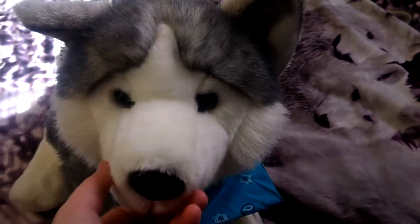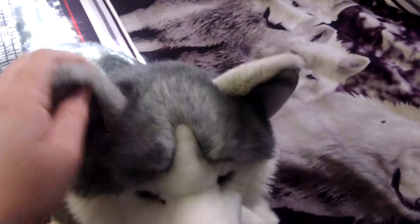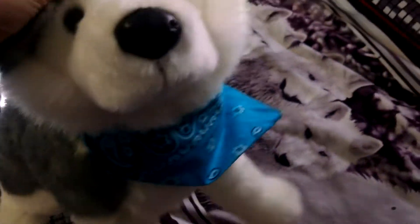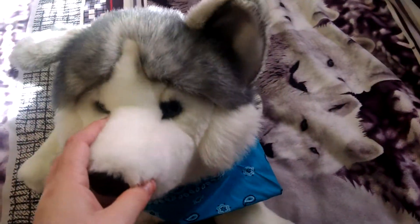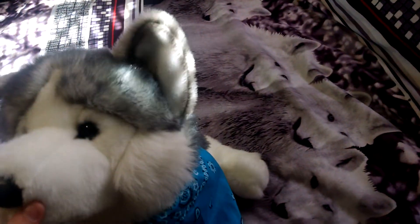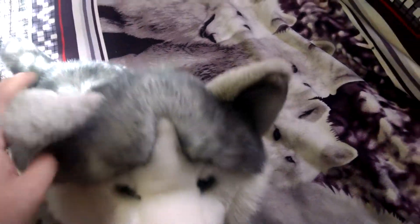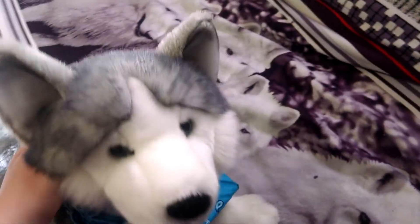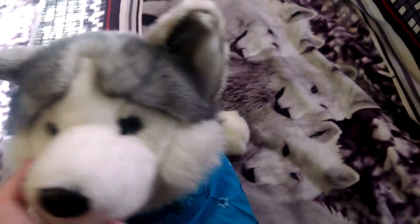Hey guys, it's me, VipkinsGirl509. I'm here today to do my updated Douglas collection. I'm going to be showing you all my Douglases I've gotten in the past few months. I don't think I actually have made a Douglas collection now that I think about it. Sorry if you see the sun shining through — it's almost lunchtime here. This video probably won't be up until night, so don't be surprised. But anyways, I'm doing my Douglas collection.